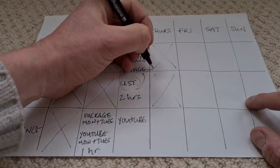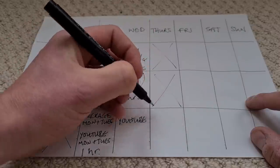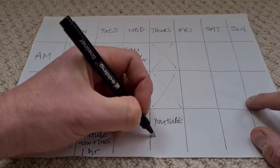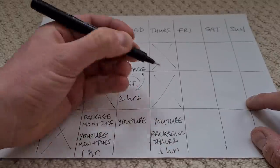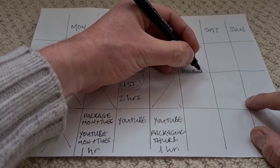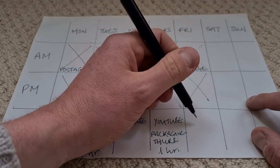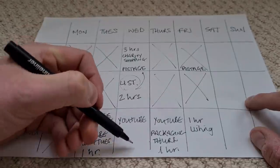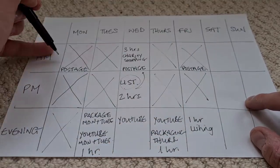Thursday it's back to the full-time job - morning and afternoon working. I sometimes go to the post office on Thursday if it's been a particularly busy Wednesday, but I tend not to. In the evening I do a little YouTube video of everything sold on Thursday, and I package up everything sold Thursday - about an hour for that. Friday, full-time job in the morning, post office every Friday lunchtime to post everything sold Wednesday and Thursday. Friday afternoon I might do an hour of listing to catch anything I didn't get through on Wednesday.